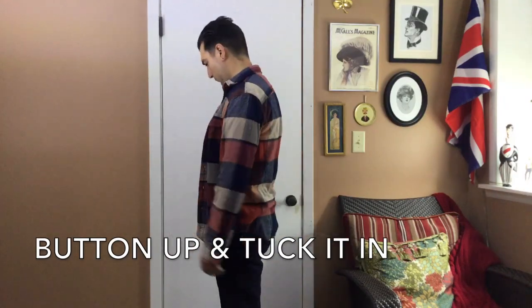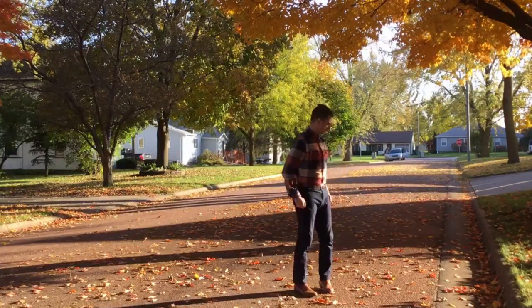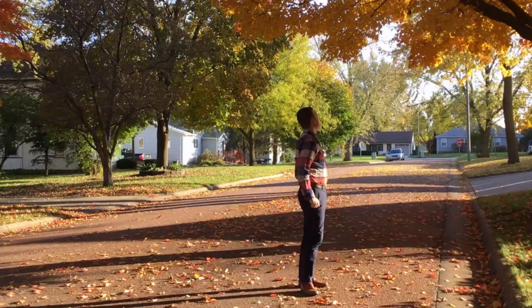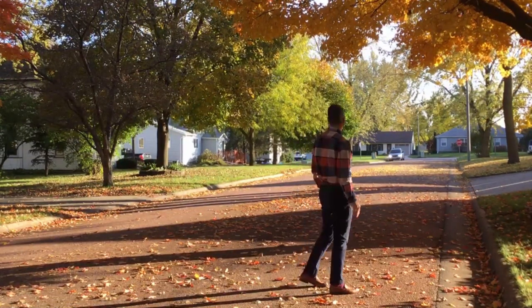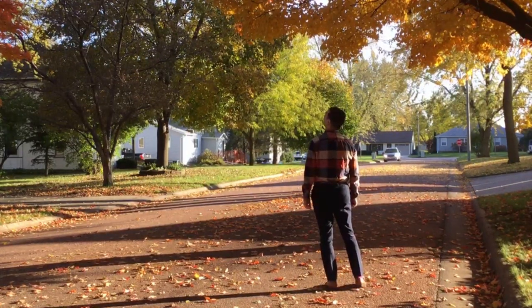As with all button-downs, an unbuttoned and untucked shirt can look careless and incomplete. It can also make you appear heavier and shorter. Tucking in your shirt will reveal your natural waistline, which can make your legs look longer and help to create a slimmer silhouette.